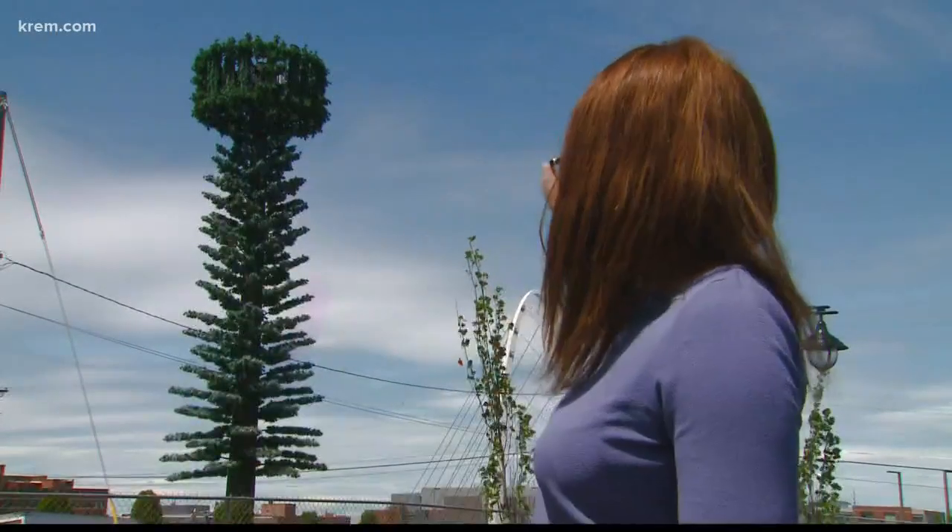Many of us already know that these weird-looking trees sprouting up all around town are actually cell phone towers. I had a chance to speak with an expert today, and I was told that we can expect to see more of these as the demand for communication technology grows.